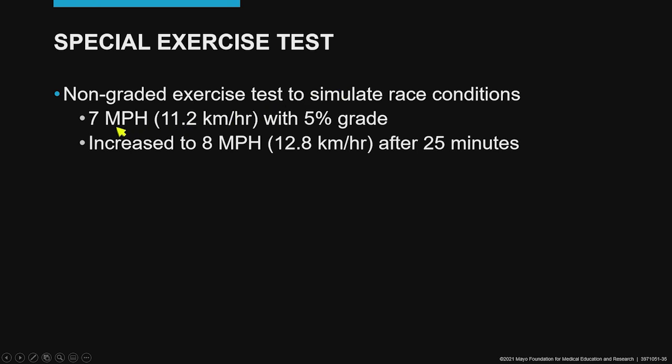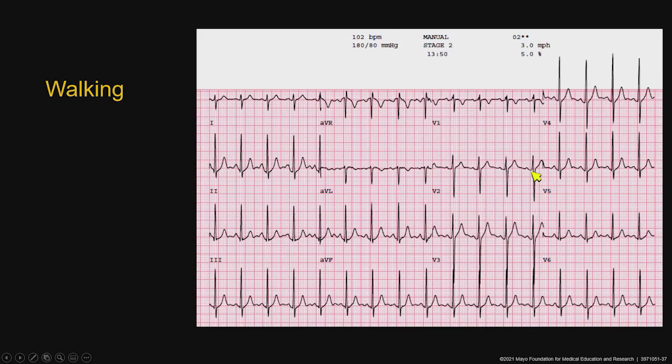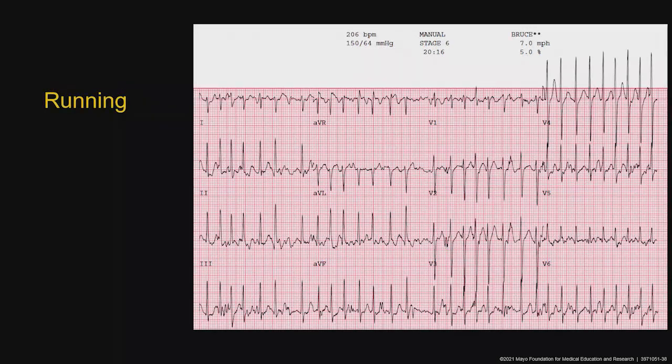We started him running at 7 miles an hour with a 5% grade, increased this to 8 miles an hour after 25 minutes. At 34 minutes of exercise, his heart rate suddenly shot up to 206 beats per minute and the rhythm was irregular. He slowed to walk and sinus rhythm was restored. Back to running, back into atrial fibrillation with a high heart rate and an irregular rhythm.